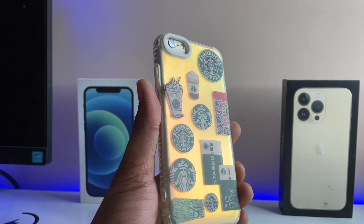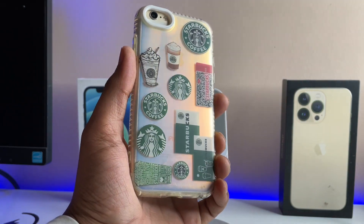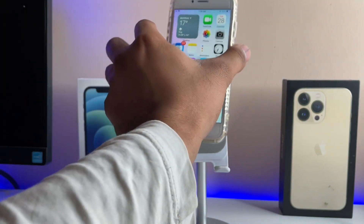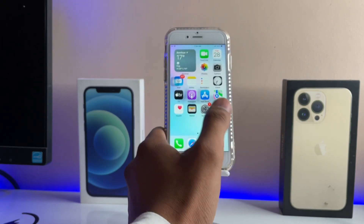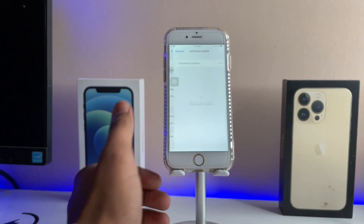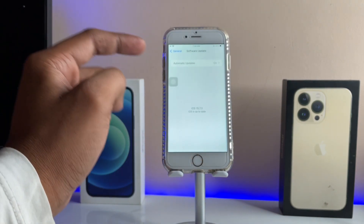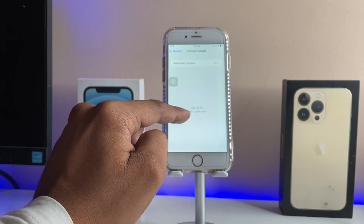Hi guys, welcome back to my channel. In this video I'm going to show you how to fix updates not showing on iPhones. Here you can see this is my iPhone 6S model. A new update has arrived for this iPhone but it is unable to check for software updates. The latest update is available but it's showing iOS is up to date.